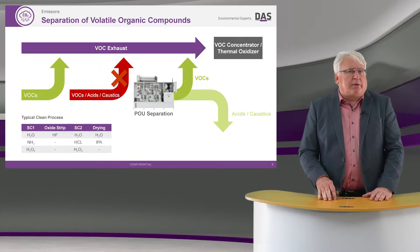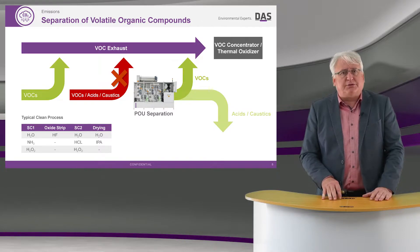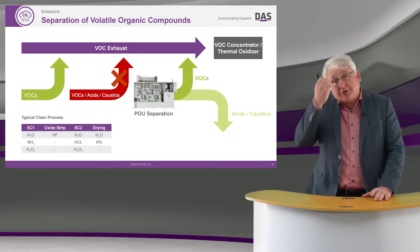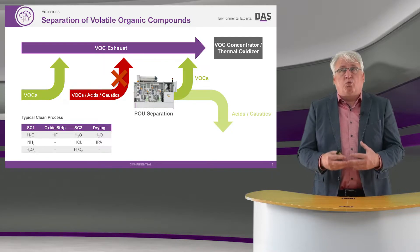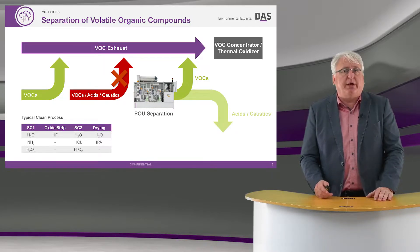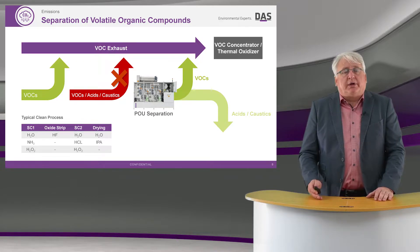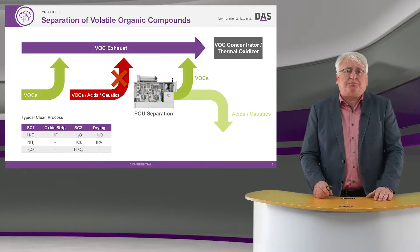The next topic I'd like to talk about is volatile organic compounds. Typically within a FAB, we have a VOC exhaust, and it's a very well-performing, effective method of treating organic compounds through a facility-based VOC concentrator or thermal oxidizer.